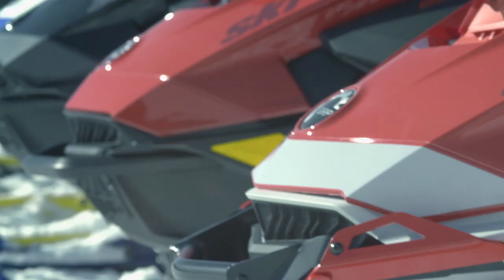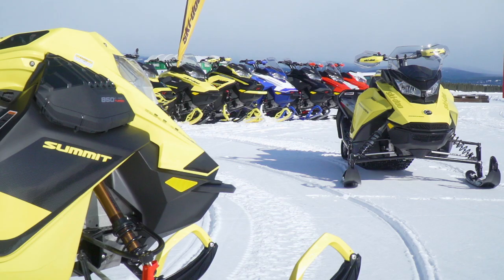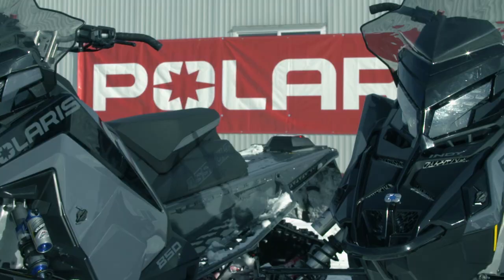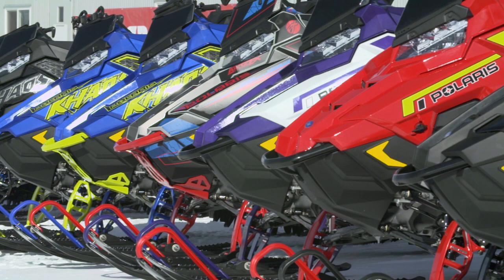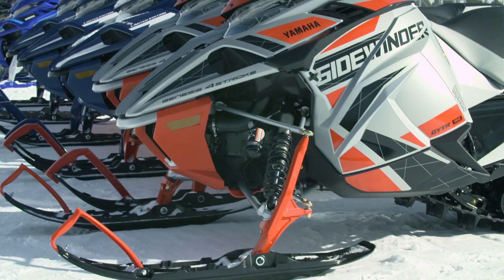Snowshoot is a great event for us. It's where all the snowmobile manufacturers descend on one area. For the last, I believe about 10 years, it's been West Yellowstone, Montana. They bring out all their next-year snowmobile models for us to ride, photograph, and video for shows like this. It's an awesome experience — we can ride models back-to-back and ride different engine displacements in the same model for the same manufacturer. So it's really beneficial because we get to learn a lot. It's a great day at work.